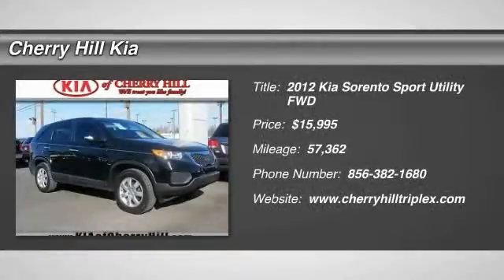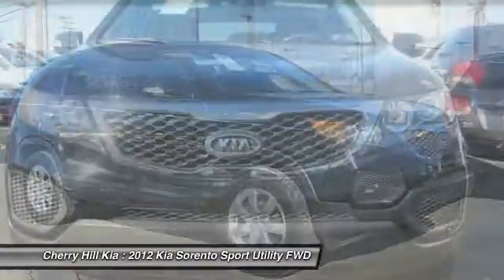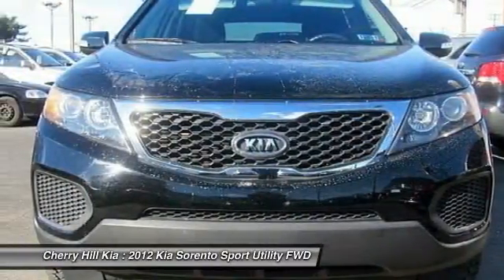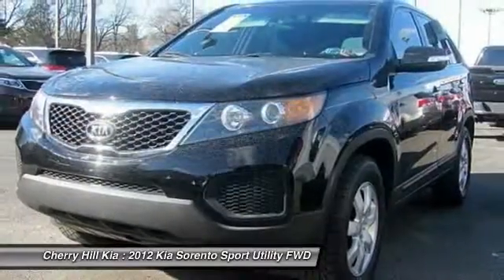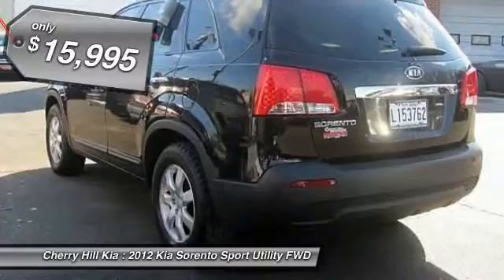2012 Sorento. The Kia Sorento is a comfortable riding, powerful, compact SUV loaded with impressive standard features. Take one look at its stylish, sleek design and you'll want to cross over to a Sorento — and it is priced below $20,000.